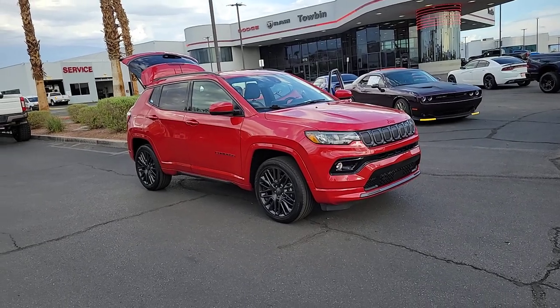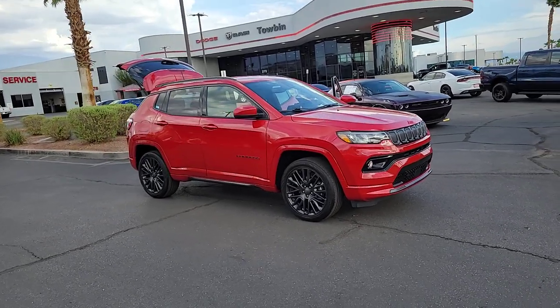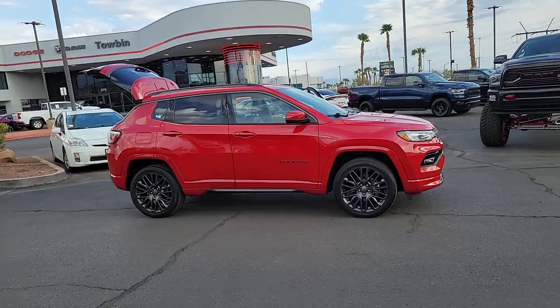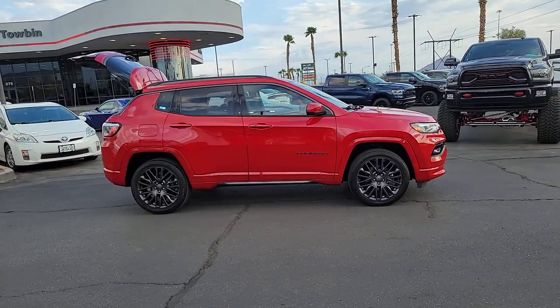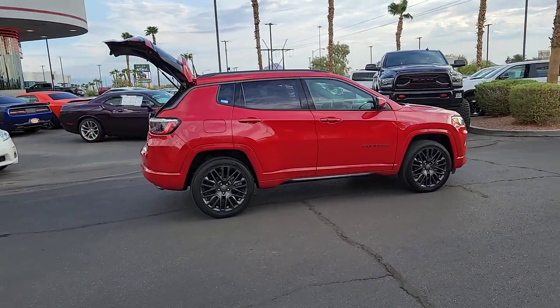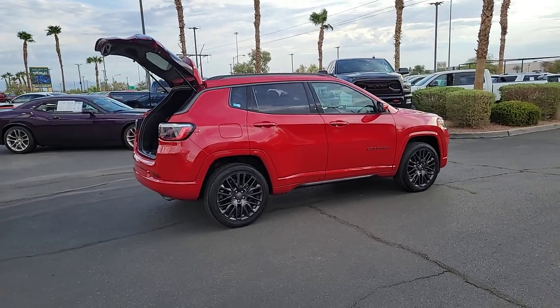Here is a wonderful 2022 Jeep Compass. This vehicle is an outstanding buy with fewer than 15,000 miles on the odometer. The Compass gives you the latest safety technology, rugged capability, and upscale sophistication all wrapped up in a compact, sporty SUV.